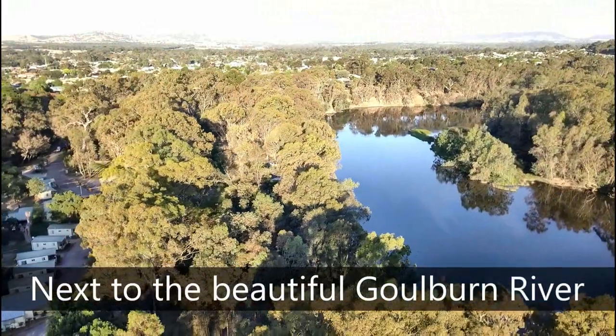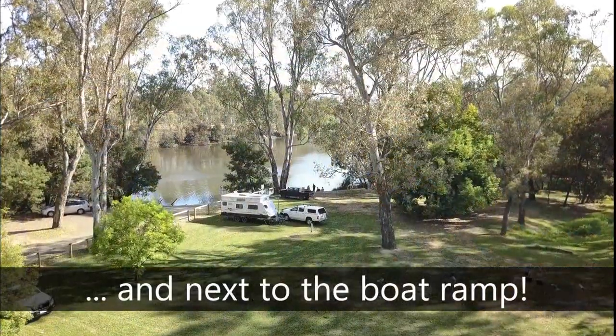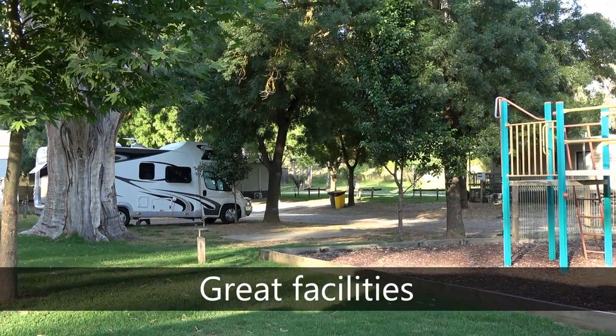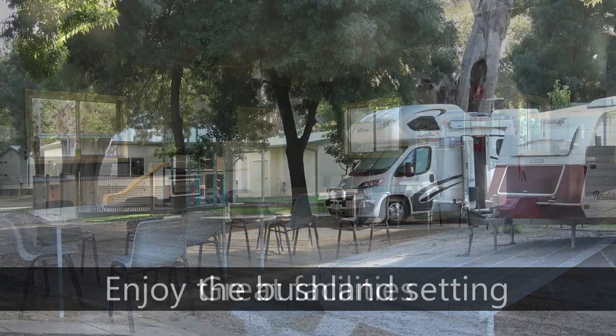We stayed for a few days at the Big Four Seymour Holiday Park, located on a bend in the Goulburn River and next to a very convenient boat ramp. A large unpowered grass camping area in the lower section of the park also sits beside the river. The park has plenty of shade with great facilities including a children's playground, jumping pillows, well-equipped camp kitchen, and very clean amenities.